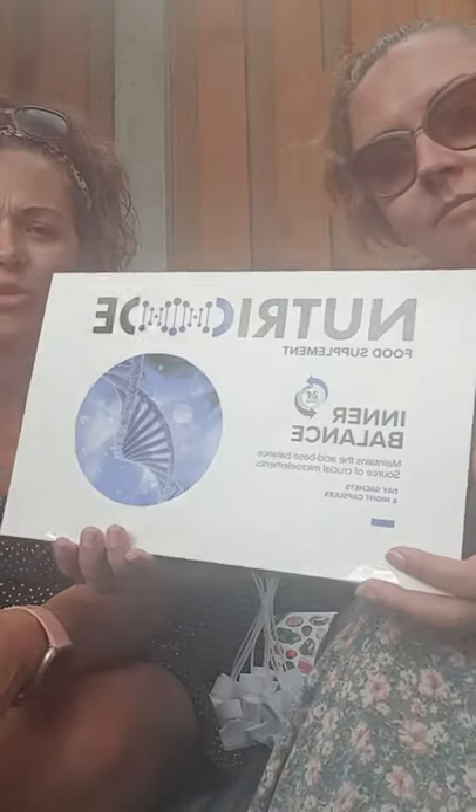Right, got all of that. So this is Inner Balance. This is part of a programme that we have on offer, which has got multiple different stages depending on what you actually need. It's a NutriCode food supplement. This particular one — the Blue Box — is Inner Balance. It's a 24-hour active system and it contains lots of different elements to help rebalance and re-energise.